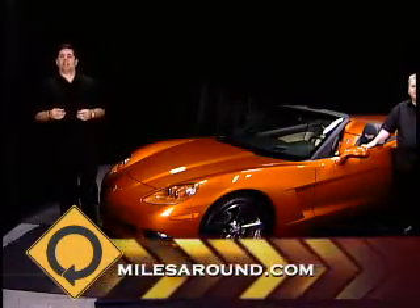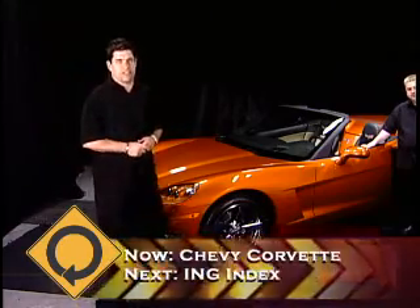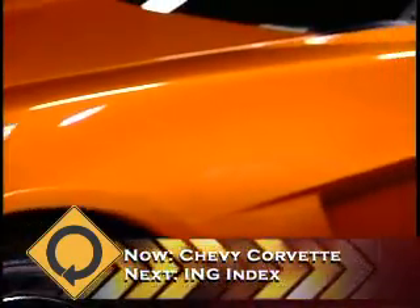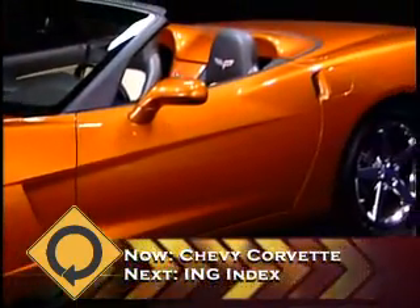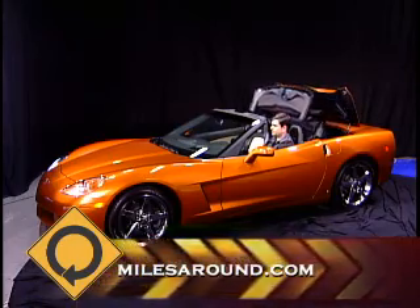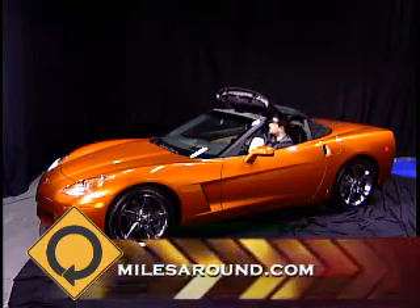There isn't enough time in a half-hour show to talk about all the styling cues on the C6 that come from all the previous generation Corvettes — everything from the slice in the hood to the fender flare that comes over the wheel opening. Everything about it is quintessential Corvette. Look at these really great vents down here on the low, long, wide-slung doors. Nice, flat, big trunk. And of course, the electronic roof is the best thing to happen to this car since it was conceived.